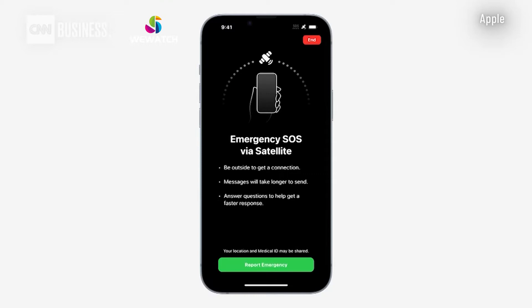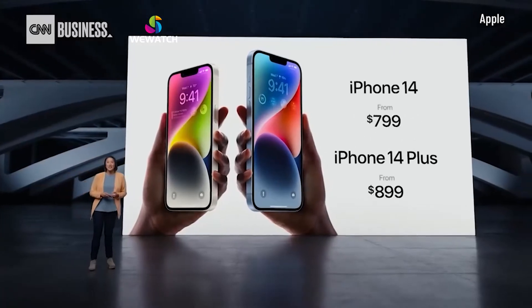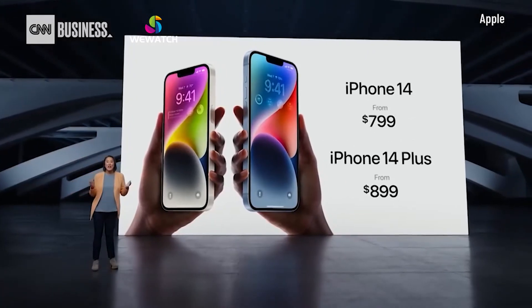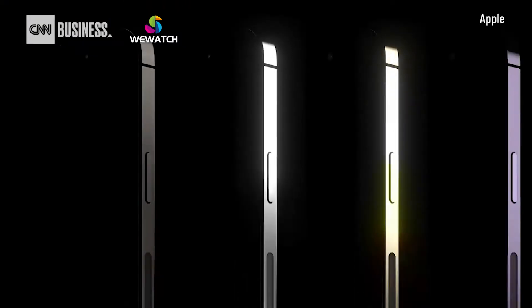They come in five gorgeous colors. iPhone 14 will start at just $799. iPhone 14 Plus starts at just $899. They come in four gorgeous colors.